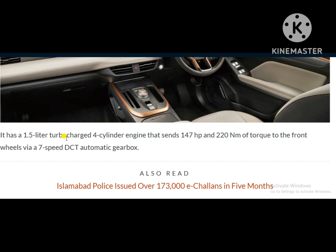It has a 1.5 litre turbocharged four-cylinder engine that sends 147 horsepower and 220 Nm of torque to the front wheels via a 7-speed DCT automatic gearbox.